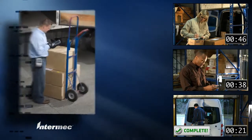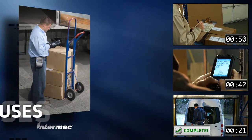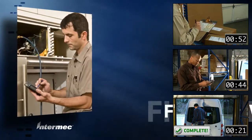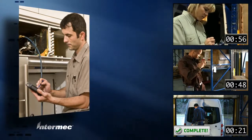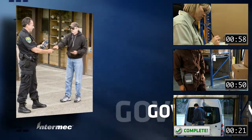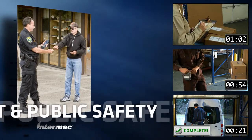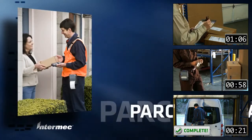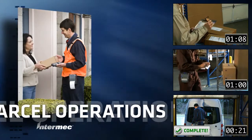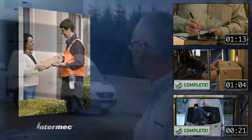Verdex can be used in many industries. In warehouses, it can reduce the time to capture and validate shipping and inventory labels. For field service, it can capture equipment tags and service forms, eliminating paper and filing. Government and public safety personnel can use it to capture and validate identification such as a driver's license or vehicle license plate. And for parcel operations, Verdex can streamline your workflow by significantly reducing the number of items that are undeliverable as addressed.